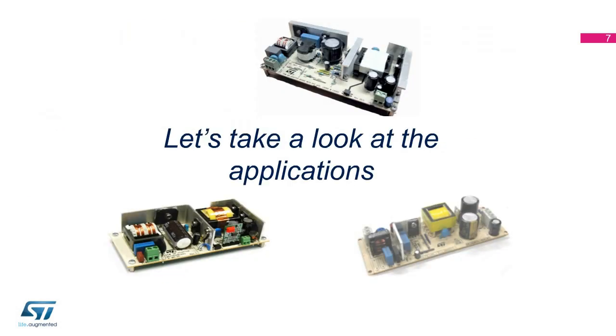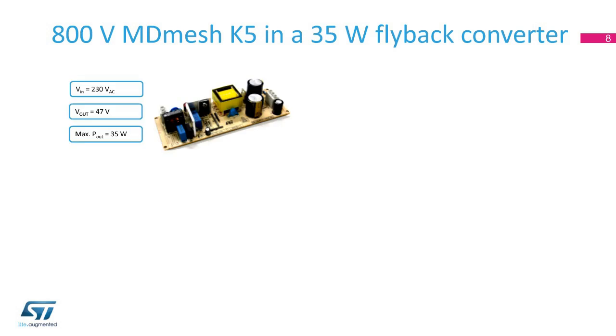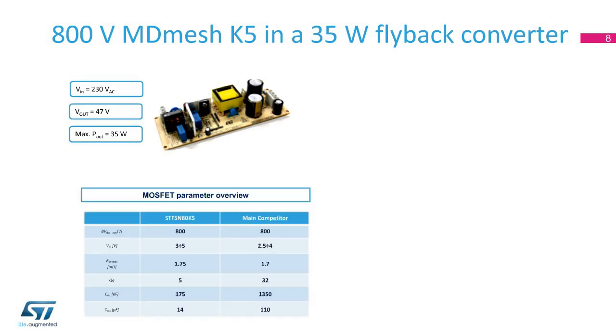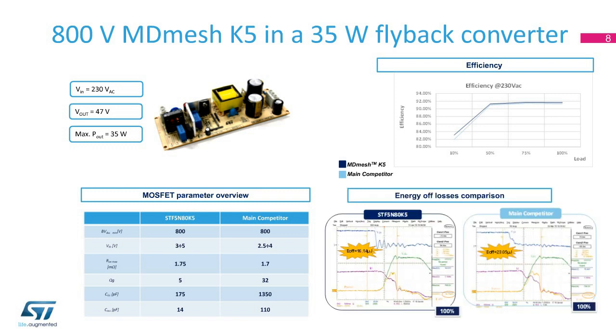When compared to planar MOSFETs, the 800-volt MDMesh K5 MOSFETs also feature a 69% lower RDS on per unit of area. Application tests have been performed on a 35-watt, 65-watt, and 75-watt LED driver based on flyback topology. In the 35-watt LED driver application test, we compared ST's STF5N80 K5 and the equivalent device from one of our main competitors. Both MOSFETs have a similar RDS on, but thanks to the much lower gate charge and capacitance of ST's MOSFET, higher efficiency is achieved over the entire load, and during turnoff ST's MOSFET dissipates less energy.